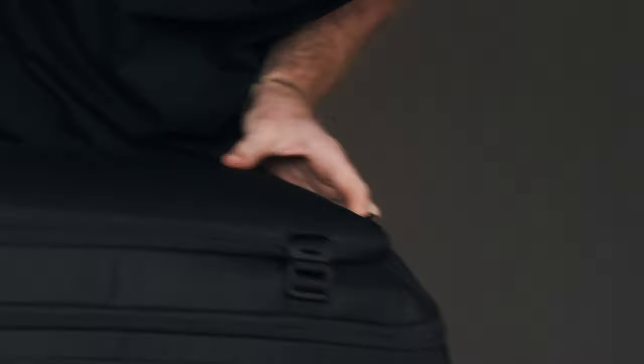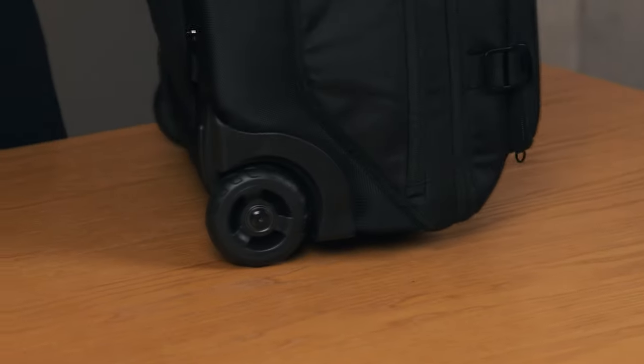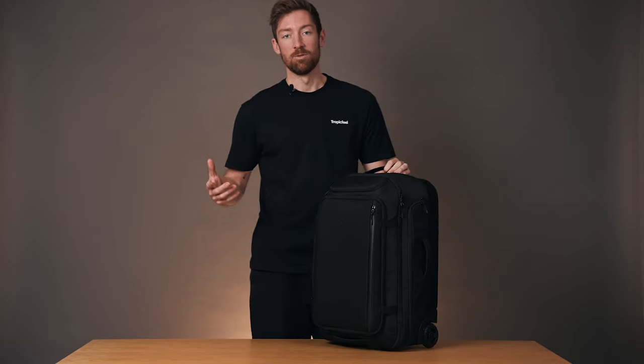And let's not forget about the wheels. This is a roller bag, so it's got to roll. We've got 80 millimeter wheels here, so you can roll it over a diversity of different terrains, making for a really nice smooth ride.